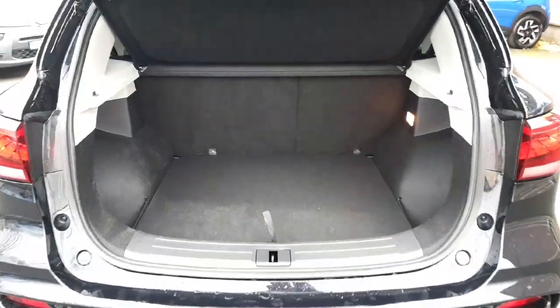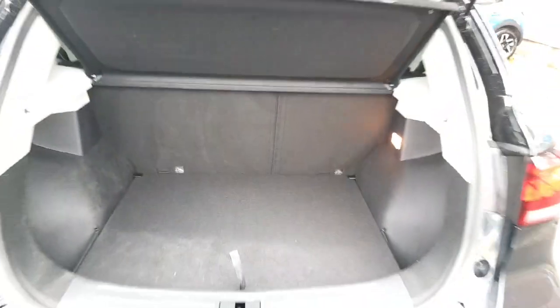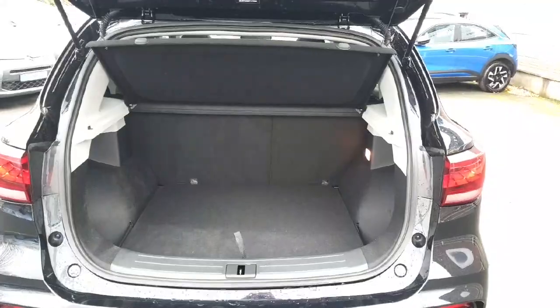This car comes with quite a large boot space as you can see, and the rear seats fold down at a 60-40 ratio, giving you that extra room if needed.